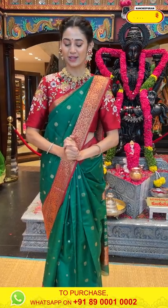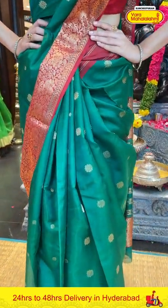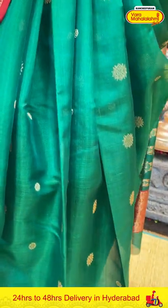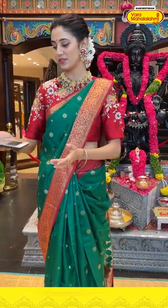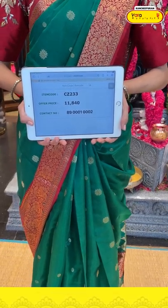Let me now show you the one that I am wearing right now. This one is a classic combination of green with red. The body has polkas and floral buttis in gold zari. The beautiful border has florals and leaves jhal in gold zari, and our lovely pallu has floral brocade work in gold. The saree has a beautiful self blouse. Item code CZ233, weaver's price ₹11,840. Send the screenshot to 89001 0002.